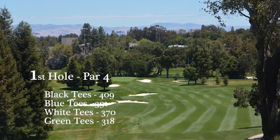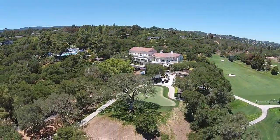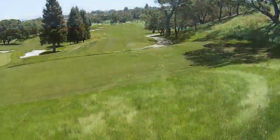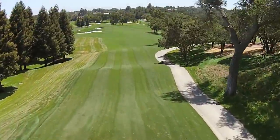Hole number one, par four, 318 to 409 yards. The first nine opens with a straightforward par four. The tee box at the back of the upper putting green will be used occasionally, but the daily first tee is below the pro shop and adjacent to the driving range.